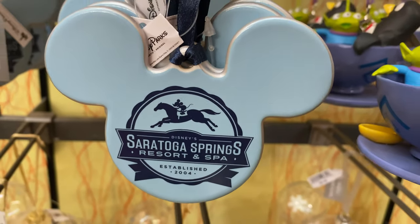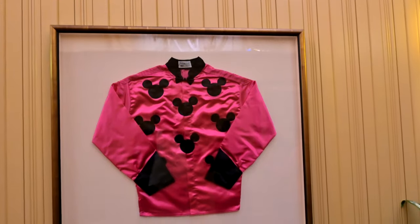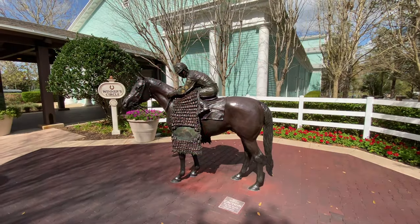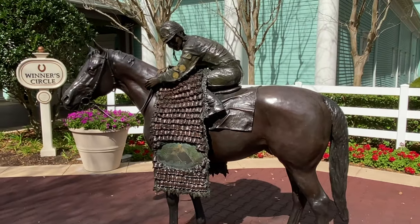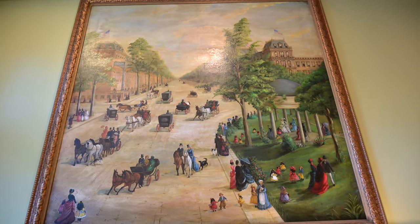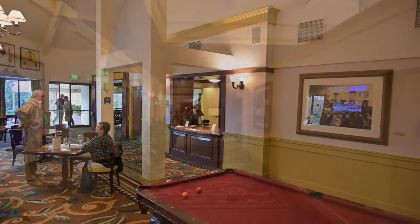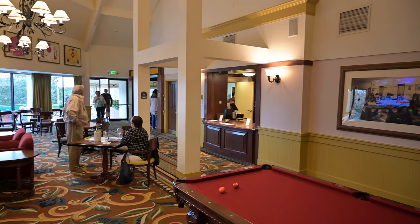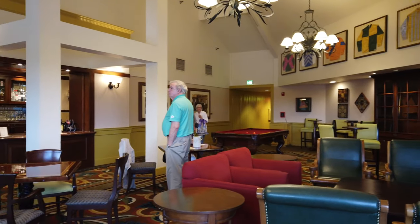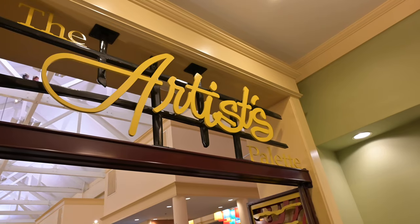The restaurant is inspired by Saratoga Springs in New York, so it's got a very racetrack feel. There's vintage equestrian memorabilia, photos, jockey uniforms and outfits, horse-type decor, and riding gear — giving it a very upscale and sophisticated feel. As you go into the Turf Club area, they've got a lounge facility with pool tables and a TV with nice views of Lake Buena Vista Golf Course. The lounge also serves as overflow for Artist's Palette, so if you ordered from the quick-service dining area, you can bring it into the lounge while maybe your kids play pool.